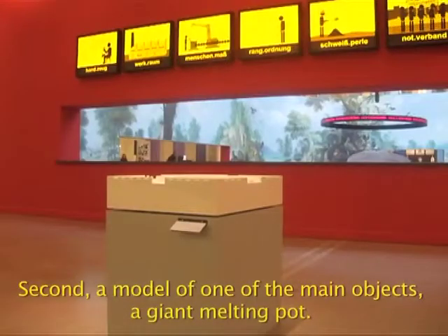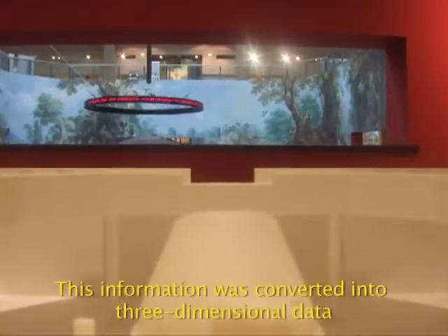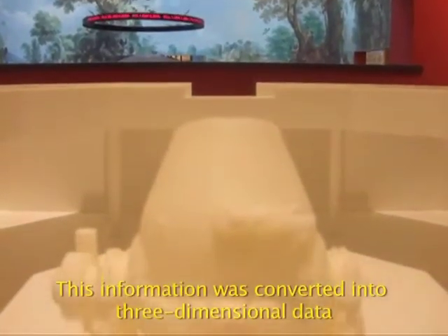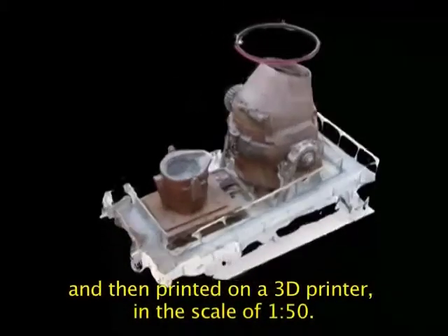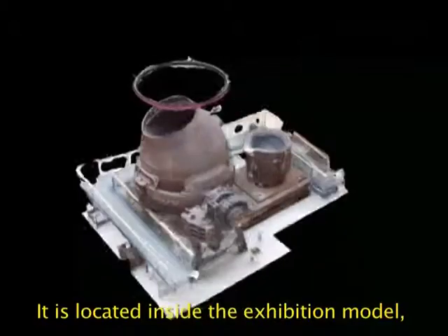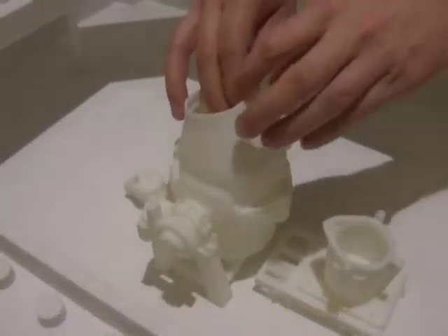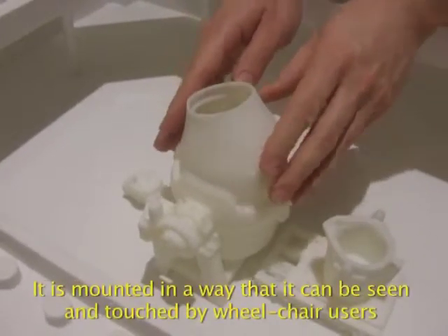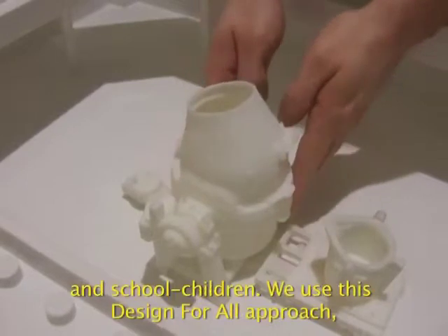Second, a model of one of the main objects: a giant melting pot. This model was elaborated from photographs that we took of the melting pot. This information was converted into three-dimensional data and then printed on the 3D printer in the scale of 1 to 50. It is located inside the exhibition model at the exact position and scale of the original. It is mounted in a way that it can also be seen and touched by wheelchair users, as well as school children.